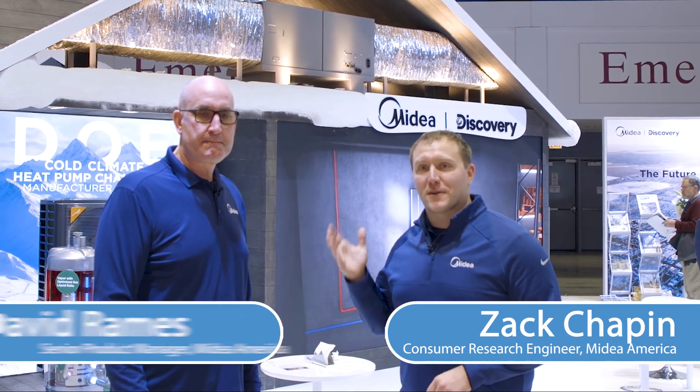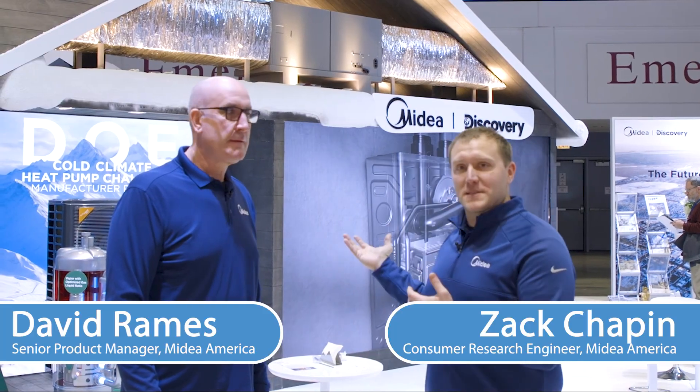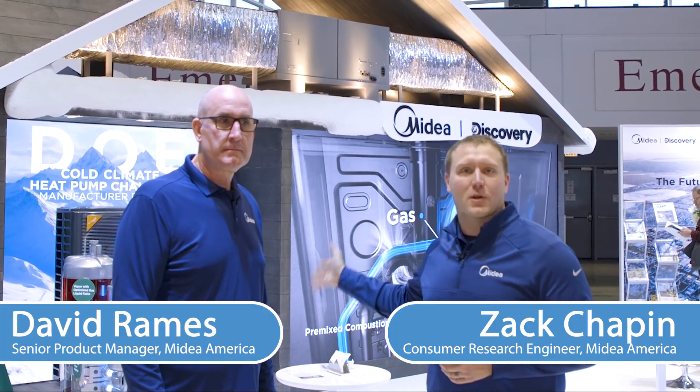Welcome to AHR 2024 and MyDia's booth. I'm here with David Rames, our Senior Product Manager for our Central AC products, to introduce some of the innovation and products that we have, specifically focused on our DOE cold climate heat pump unit.